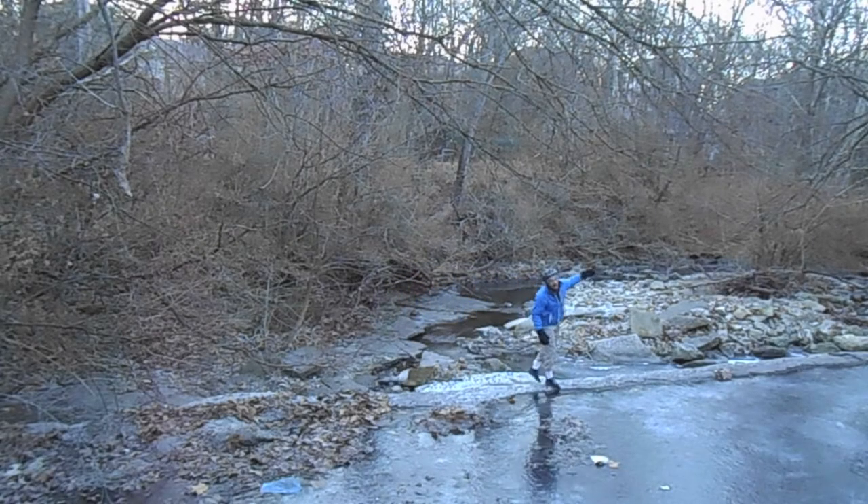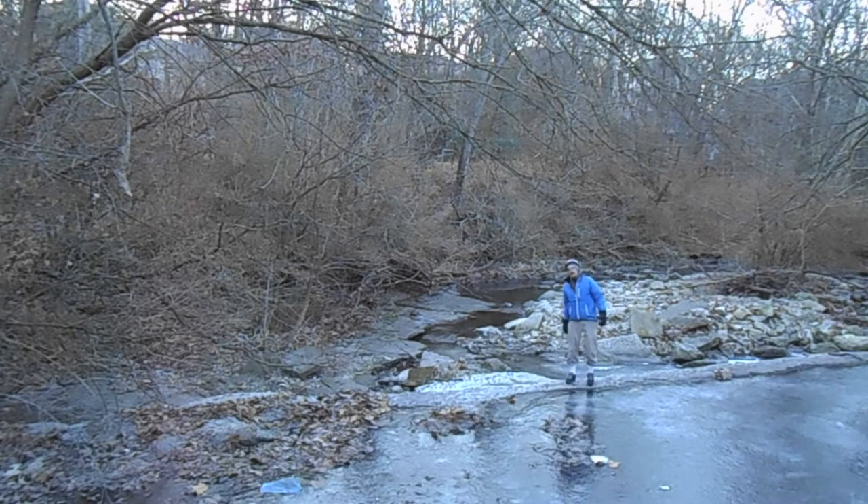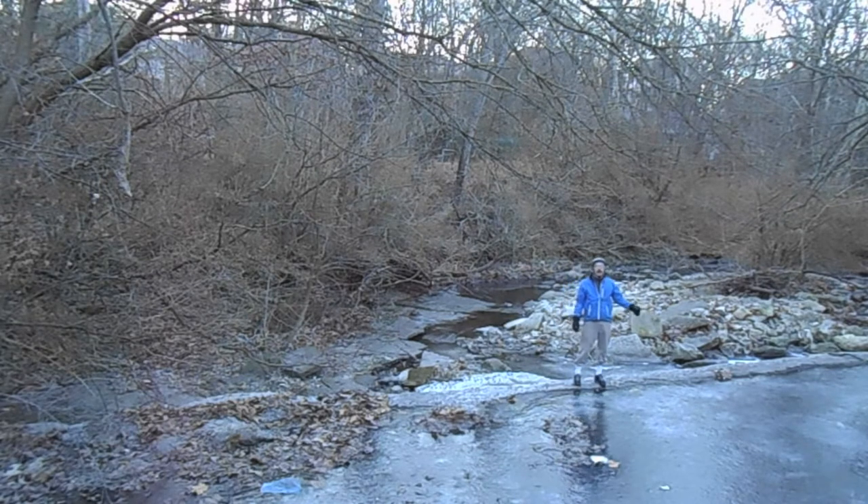Hi, everybody. My name is Derek Fogel. I'm usually doing the hacky sack shtick, but I'm bringing something a little different to you today. This is called the Flat Branch Creek Picture Day Project — a picture on Flat Branch Creek in Columbia, Missouri, U.S., every day of the year in 2013.